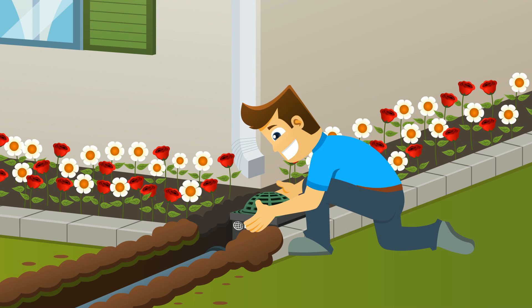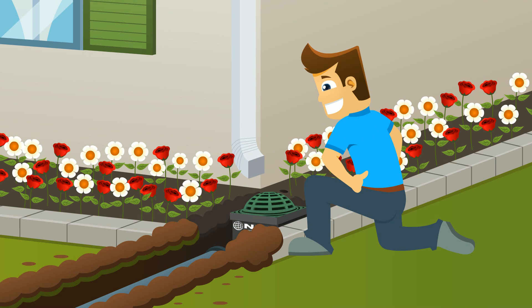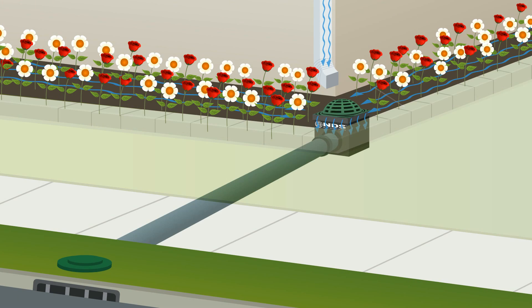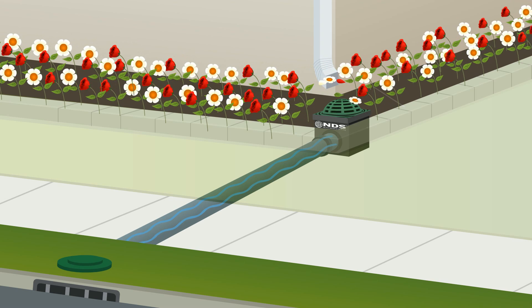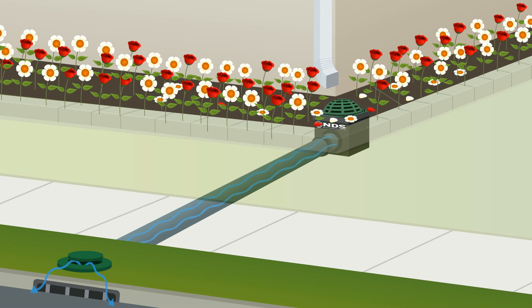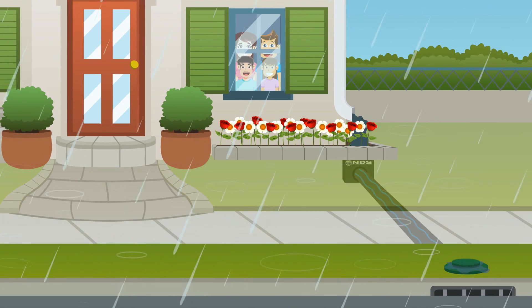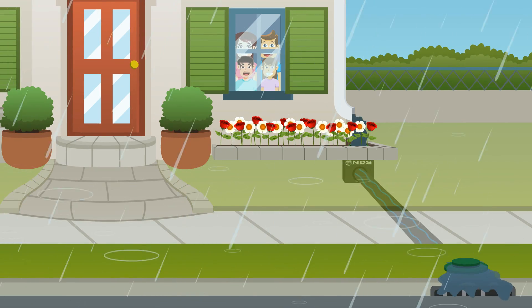Installing an NDS drainage system such as a catch basin with an atrium grate can save your planter area from being washed away. Excess water enters the basin through a raised atrium grate, which prevents leaves, mulch and other debris from entering the system. With NDS, you can create a lasting drainage solution easily and inexpensively.